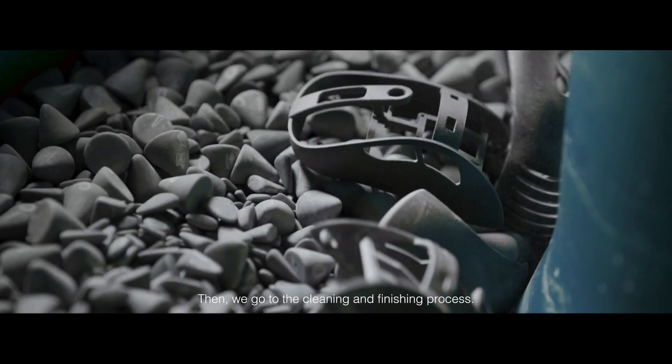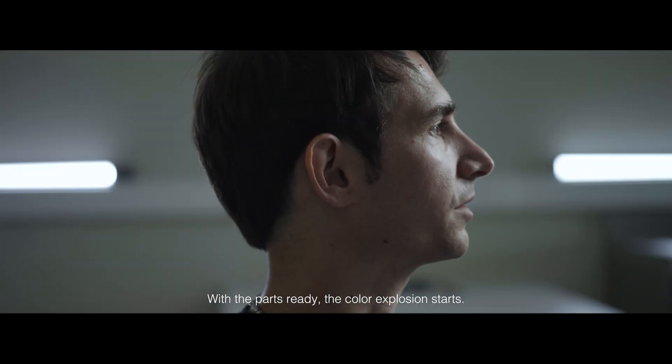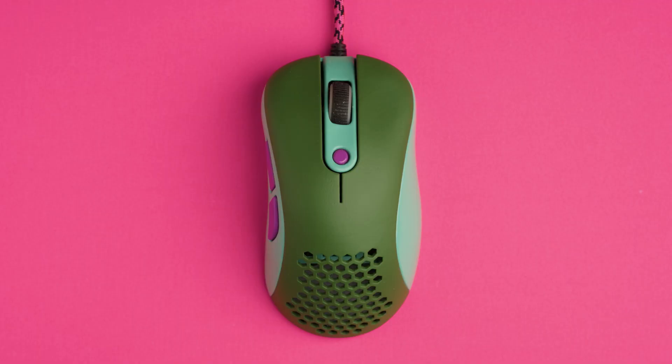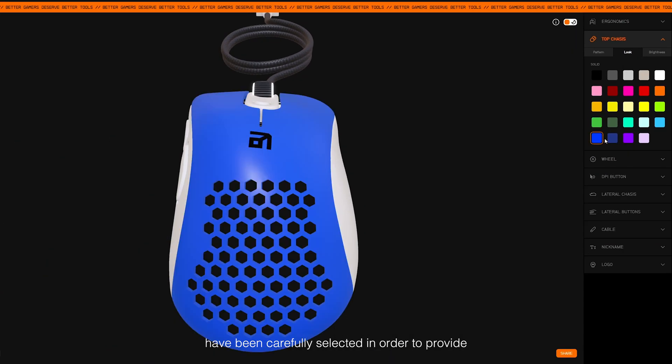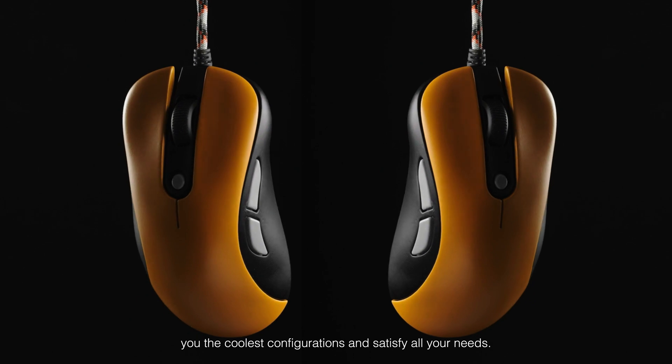Then, we go to the cleaning and finishing process. With the parts ready, the color explosion starts. Our 24-color palette and cable cords have been carefully selected in order to provide you the coolest configurations and satisfy all your needs.